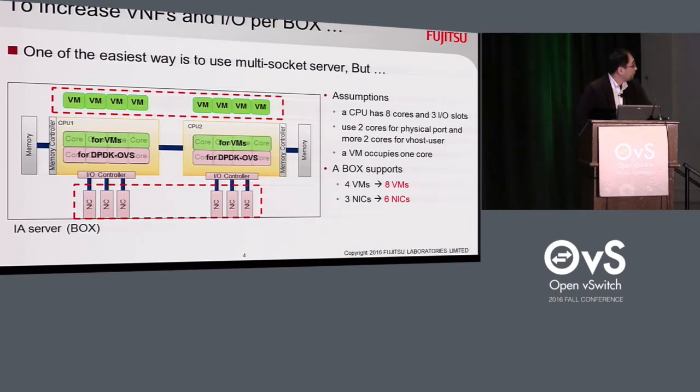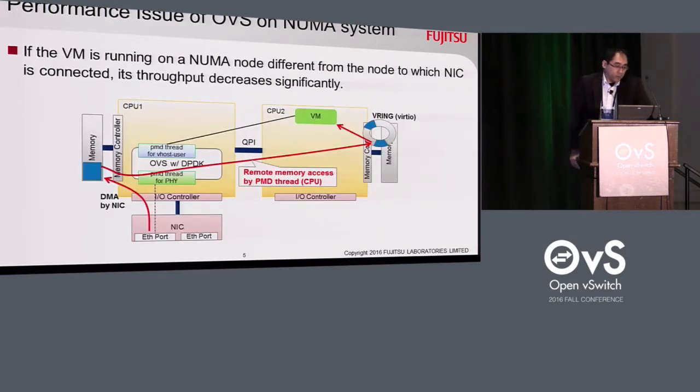However, there is a well-known issue of performance degradation by resource placement in NUMA architecture. On a multi-socket server employing NUMA architecture with DPDK OVS, if the VM is running on a NUMA node different from the node to which the NIC is connected, its communication throughput may decrease significantly because the DMA buffer area and structures for the DPDK port are located on the memory of the NUMA node to which the NIC is connected, and the ring buffer for vhost-net is allocated by QEMU on the memory of the NUMA node on which the VM is running in general.